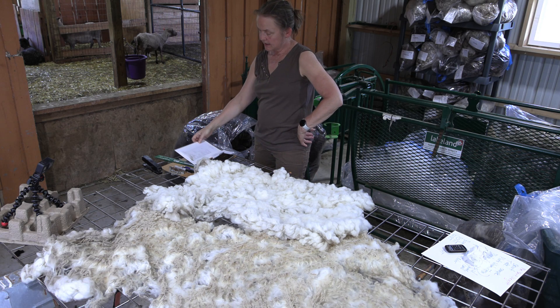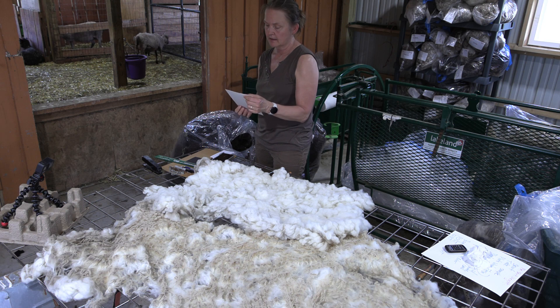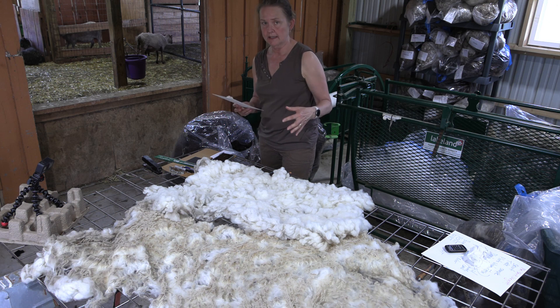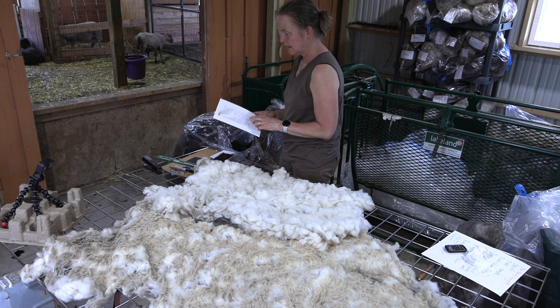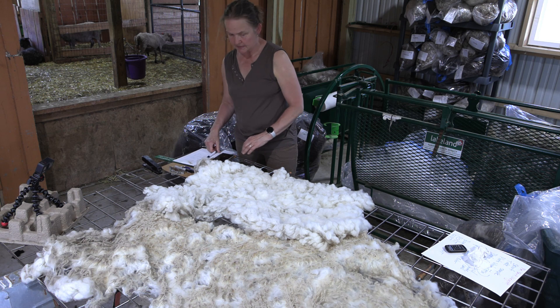I've got all my data here, and after I collect everything I'll put a micron report on the back of this card and use it for reference. I need to do a follow-up video on the AI lambs because I have a whole playlist about the whole process we went through, and all this information will be really helpful. This fleece will be going up for sale on the website.